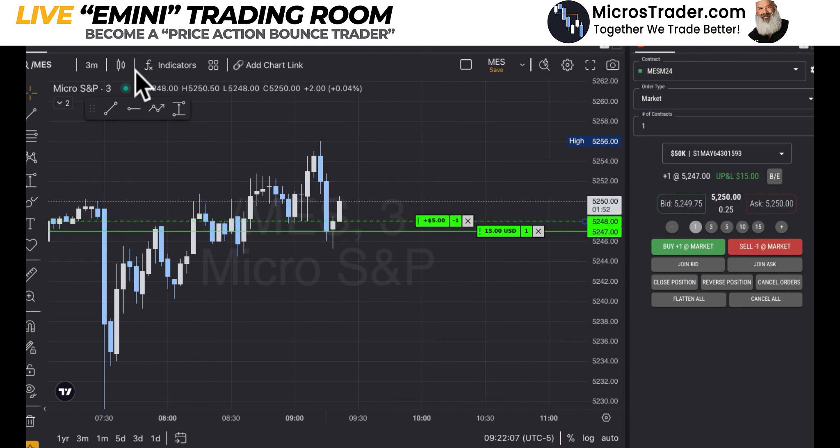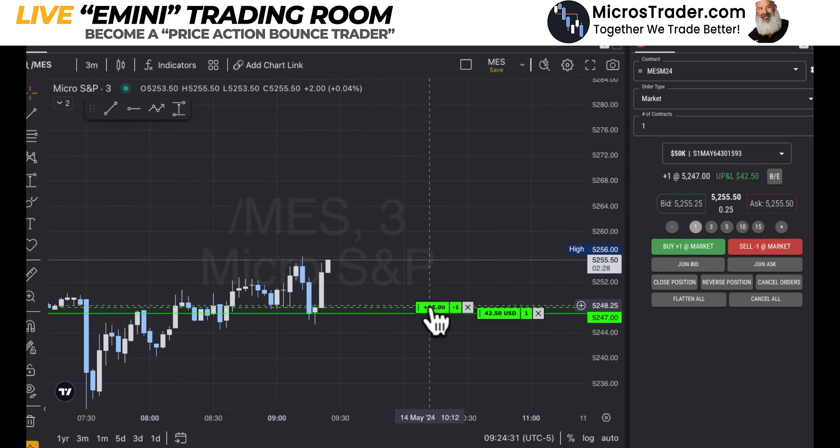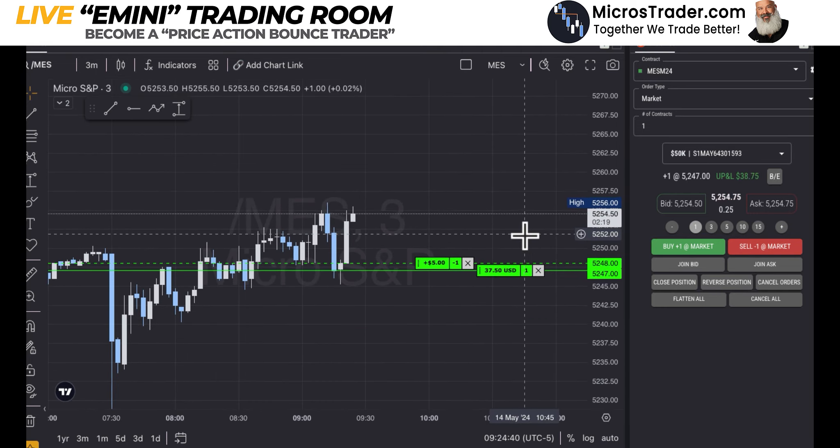I only have one contract. There are two things that are the hardest to manage: that's over-leverage and one contract. I don't have the ability to peel contracts off here to finance the runner — this is my runner, this is my trade. Multiple people in our group took this. I talked about that entry before it got there and told them where I was going to go long. Multiple people took this long and did very well today. For me, this was my primary trade — the one that went 10 points. Hoping it would go 20, but that did not happen.